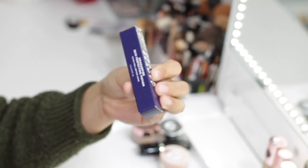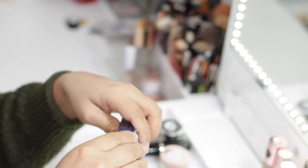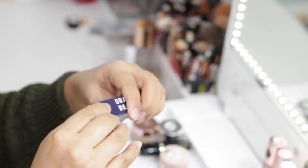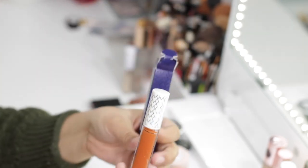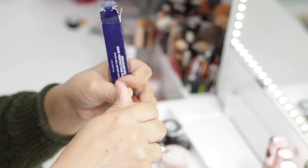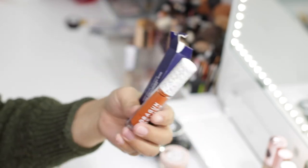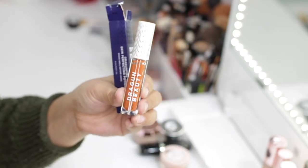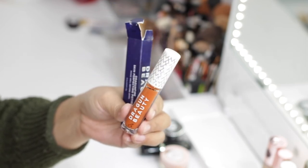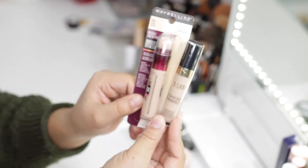Next is the Dragon Beauty Dragon Fire Color Corrector in Orange. I got this in a Boxycharm. This is a product used to correct darkness under the eyes or any discoloration — it's pretty pigmented and helps correct blue and purple undertones. Personally, I don't do any color correcting since my under eyes don't get really dark, so this is not an item I normally use. This one I am going to get rid of.